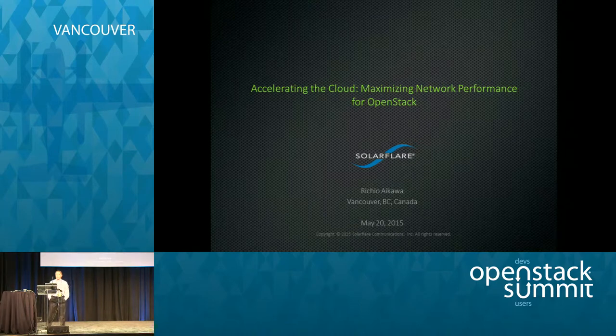Hi, welcome. This is a 4 o'clock presentation called Accelerating the Cloud, Maximizing Network Performance for OpenStack.